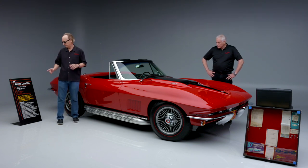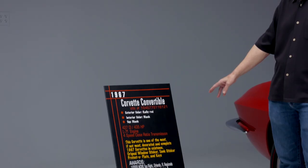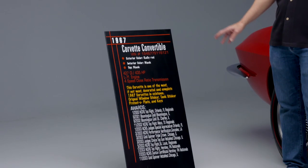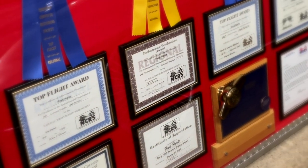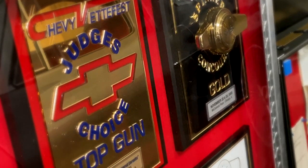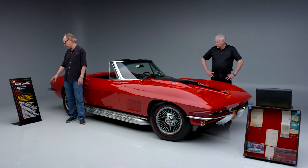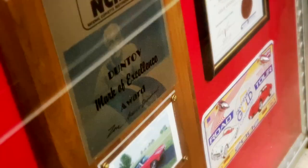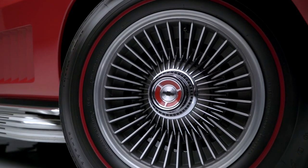Every award that you can imagine — we've got a dozen awards listed on the storyboard here. 2000 NCRS Top Flight, 2001 Bloomington Gold, 2002 Bloomington Gold again, NCRS, multiple NCRS Gold Spinner Awards, Judge's Choice, NCRS Top Flight, Duntoff Certificate, Spinner, VetFest. This thing has absolutely rung the bell. It showed up for judging and took home the gold.